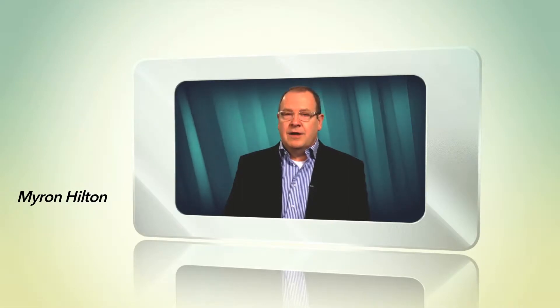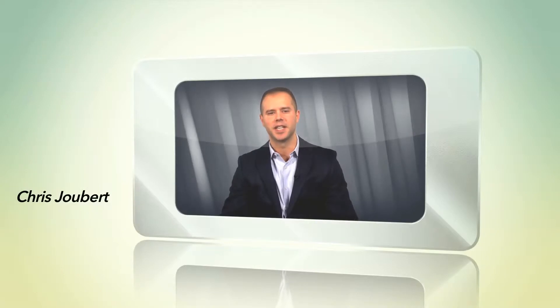Like most endodontists, I was quick to embrace nickel-titanium rotary instruments when they first came on the market some 20 years ago. There were very few options back then and for me the Profile by Tulsa Dental was an easy choice. All endodontists know that nickel-titanium is an amazing metal that has completely transformed endodontics as we know it, but also contains an inherent problem: shape memory and stored energy that wants to unload and straighten around curvature.